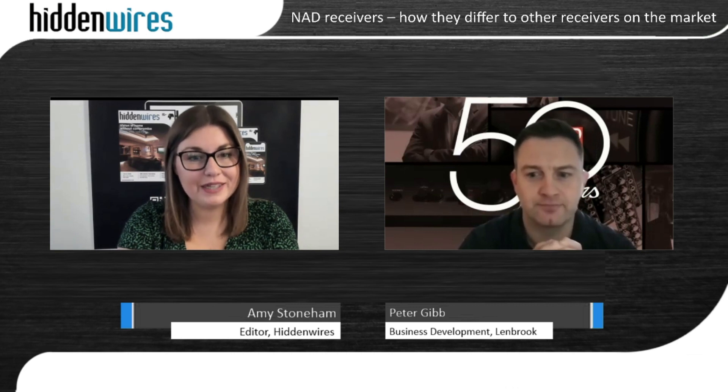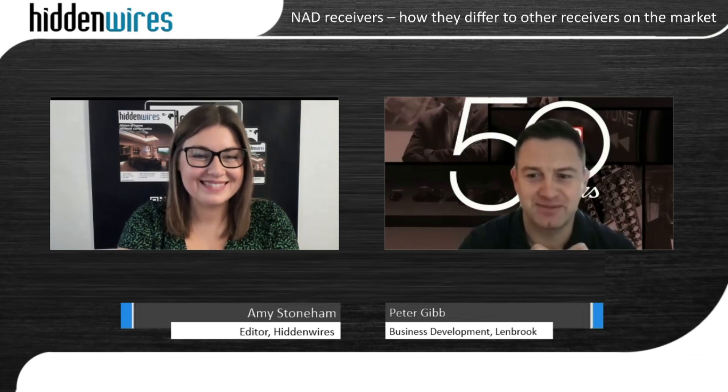Thank you very much for joining us and telling us more about these receivers today. Thank you very much. Thanks, Amy.